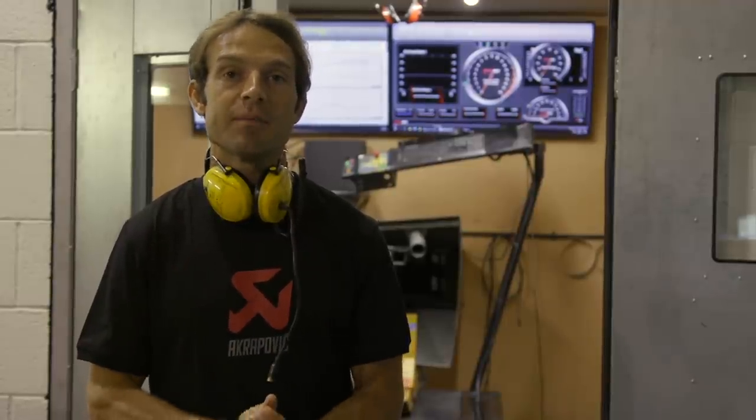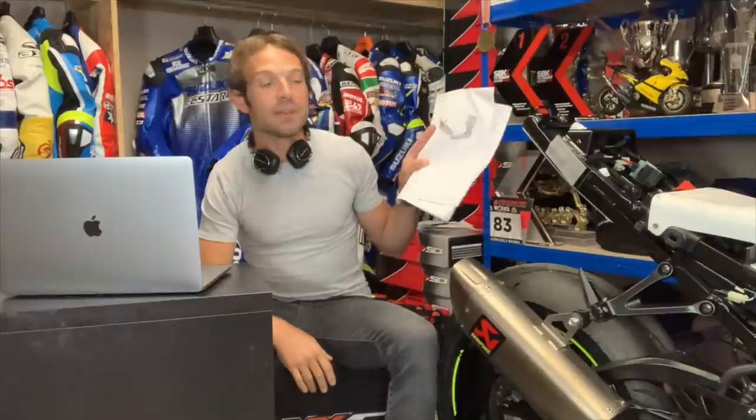That's it for the dyno testing. Today we experienced the standard setup, the slip-on carbon, and the full Evo Line Akrapovic system. We're going to look at all the results in a debrief now — time to speak about numbers. I've received all the data from PCR Performance from our full day on the dyno, and I've also printed data from the Akrapovic website. That website is really good — you can choose your bike and exhaust and see expected gains in power, torque, and weight. I wanted to compare all that with our findings today on the dyno.